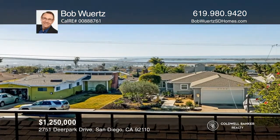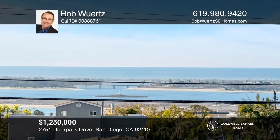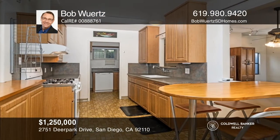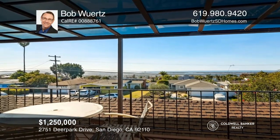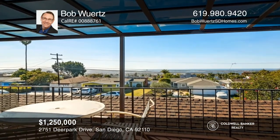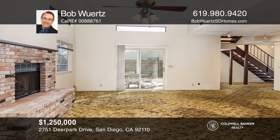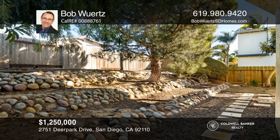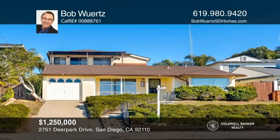This is an exceptional offering in the highly sought-after neighborhood of Bay Park in San Diego, with a commanding view of Mission Bay and the hills of Mount Soledad. This three-bedroom, two-bath home features two bedrooms and a bath on the lower level and an expansive master suite upstairs. Enjoy spectacular bay views from your main suite balcony. The family room features high ceilings and a fireplace. Enjoy a backyard with a covered patio. Contact Bob Wurtz for more details.